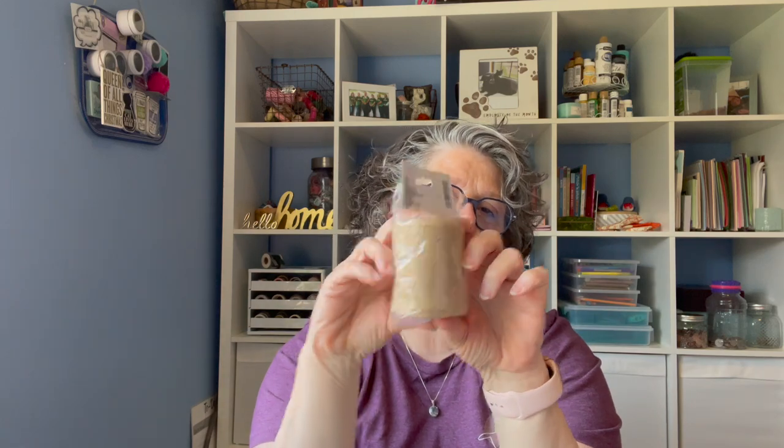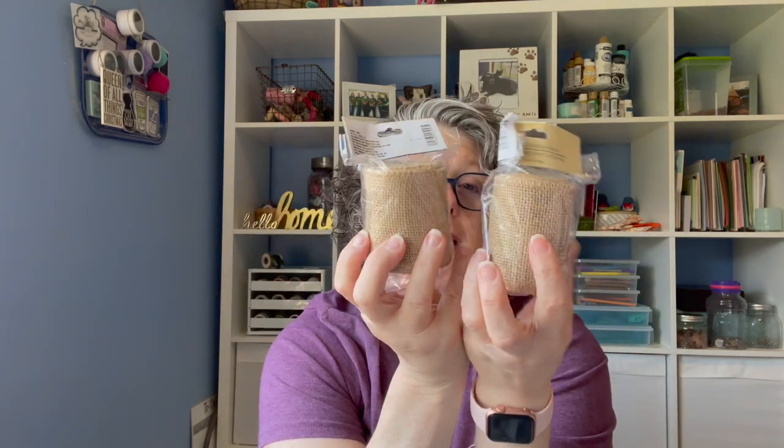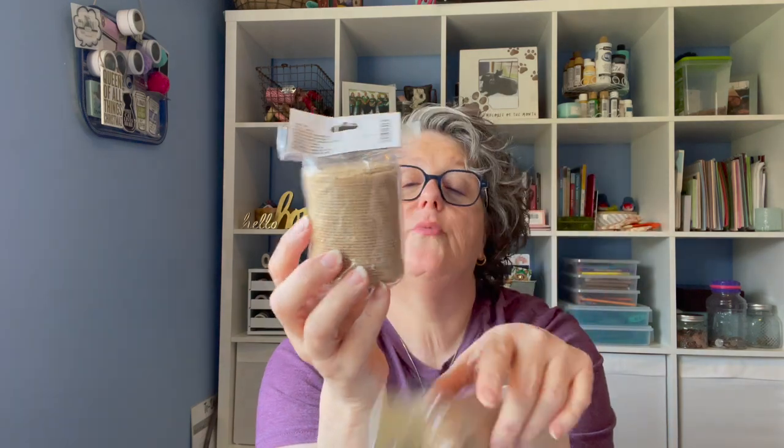I found burlap ribbon, but this feels wider than what they used to sell, and the edges are finished, which I think is fantastic. Quite frankly, I could cross stitch on this if I wanted to — I would use the full six threads to go through it. I grabbed two to try, or at least to make bows with, but I think it would also be super fun to cross stitch something on here and lay it out. I just grabbed it to mess around with, really.